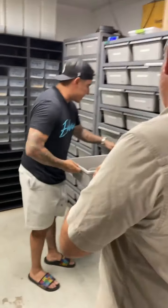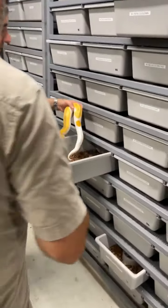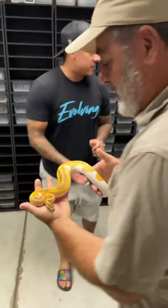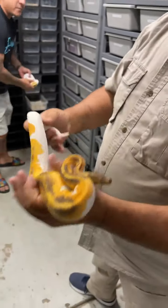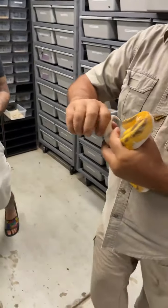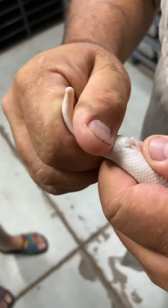Let's talk about one that has a lot of genes in it — this is another world's first. Look at the color on that thing. So this is a male. This is how, on a ball python, they're really easy to sex — same with retics.